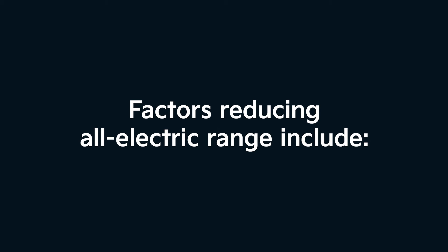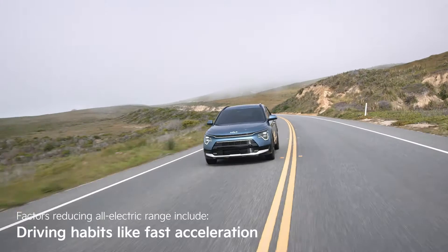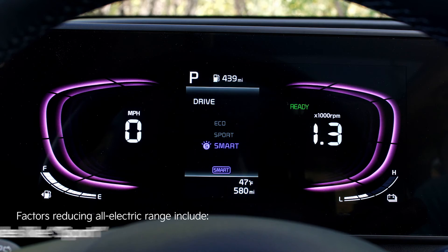However, there are some factors that can reduce your all-electric range: battery charge level, driving habits like fast acceleration, stop-and-go traffic, cold weather, hilly or mountainous terrain, and using drive modes like Sport.